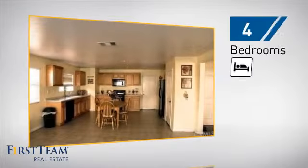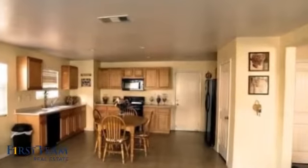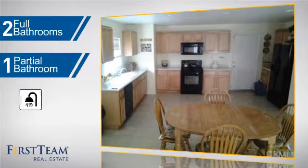Inside you'll find four bedrooms so everyone has a private space to come home to, as well as two full bathrooms and one partial bathroom.